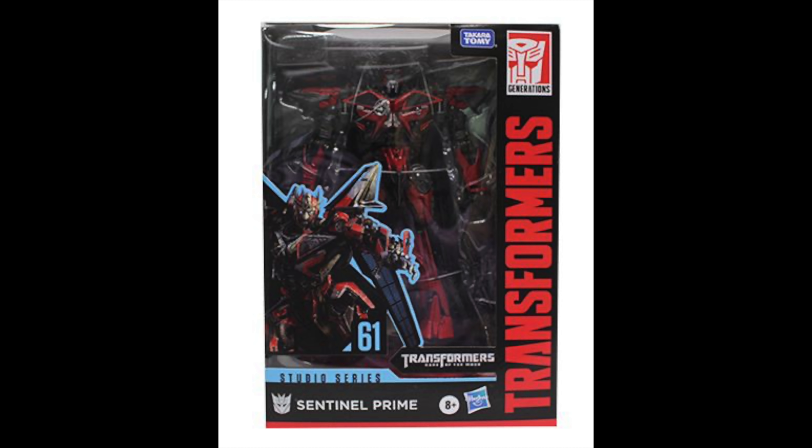I also think that the CGI design they've used on the actual packaging is legitimate as well, and it definitely doesn't look too out of place nor photoshopped. The figure is figure number 61 in the line, which was Sentinel Prime's original rumoured number when we got the leaked listing back, I believe it was last month. So that further legitimises and solidifies actually getting this figure within the Studio Series.